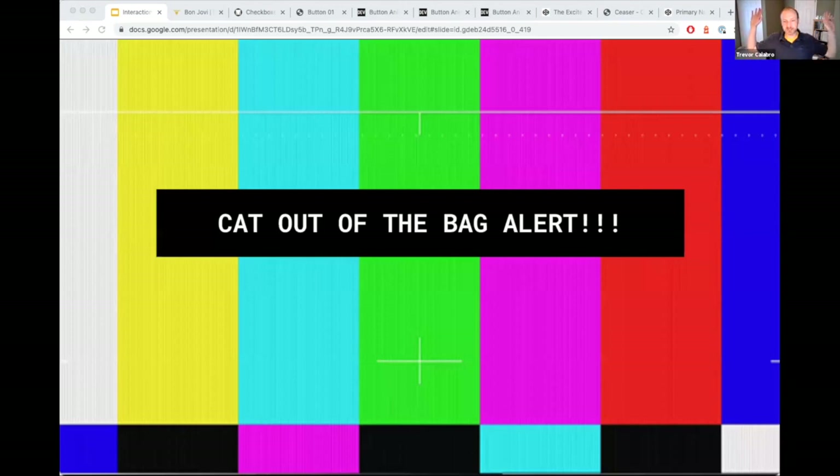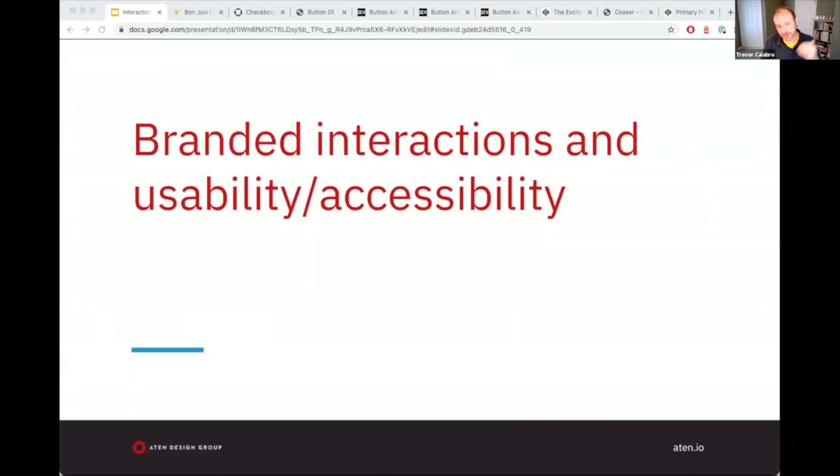I want to take a huge pause here. The cat is now out of the bag. I touched on this earlier — I may have just unearthed a bunch of strategies that can lead you and your team down the road of making really bad website interaction decisions. I want to talk about how branded interactions and usability/accessibility kind of meet up at this point, because when you start to write that documentation, we really have to make sure we're not overlooking these critical points. These are no longer nice to have — they are table stakes to operate a viable business.